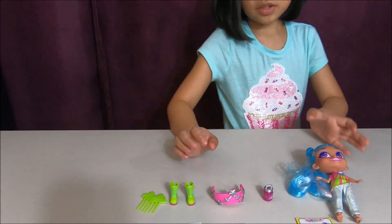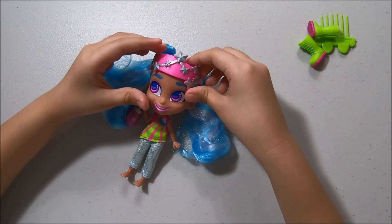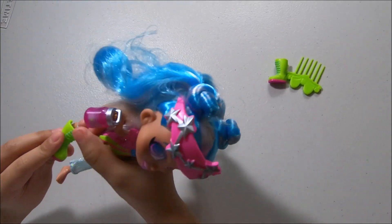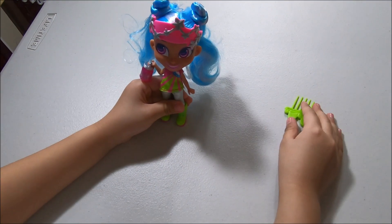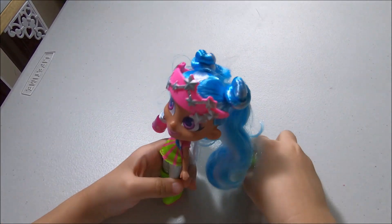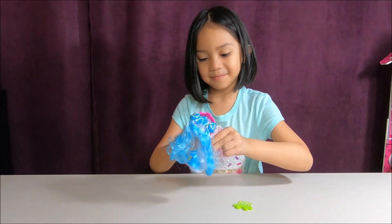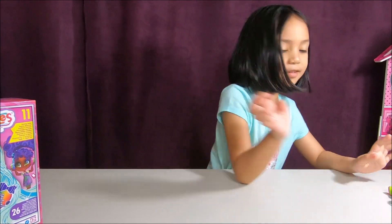Now let's just dress her up. Let's click this on her. Let's put her boots on. Put the other boot on. Here's your comb. Let's brush her hair. Now let's open the next one. Lay her down here to the side.